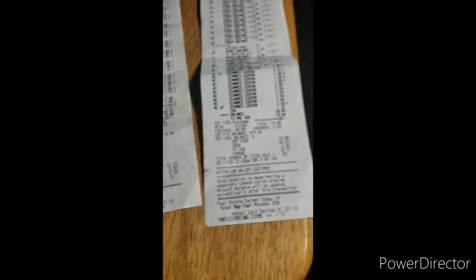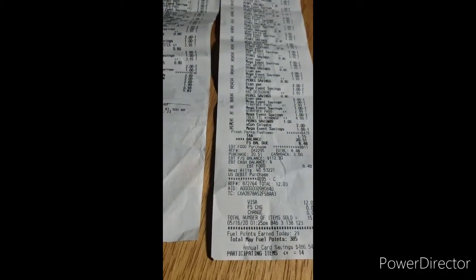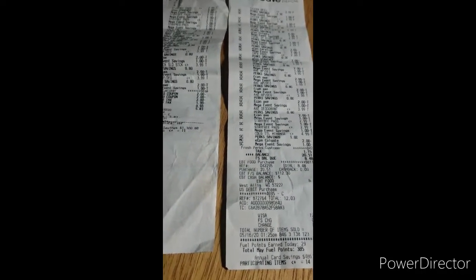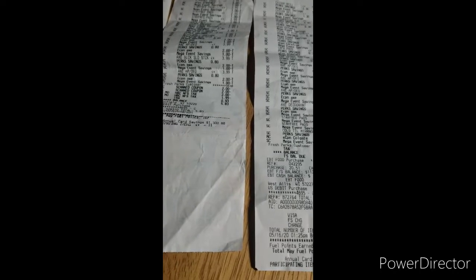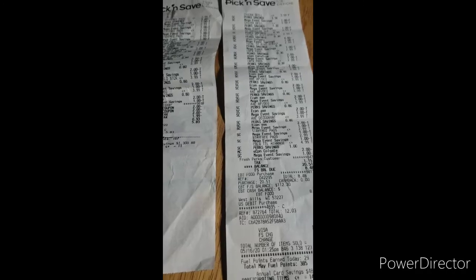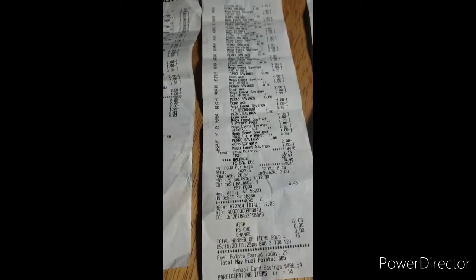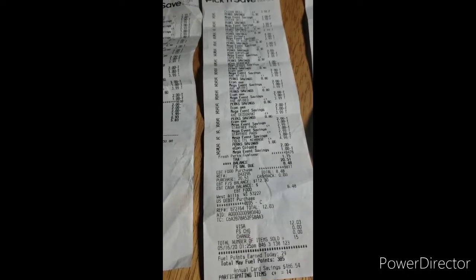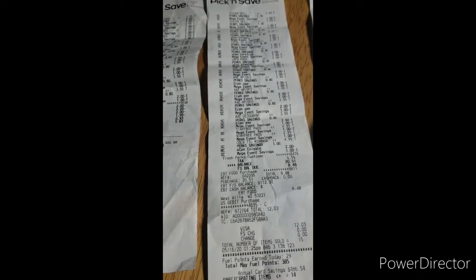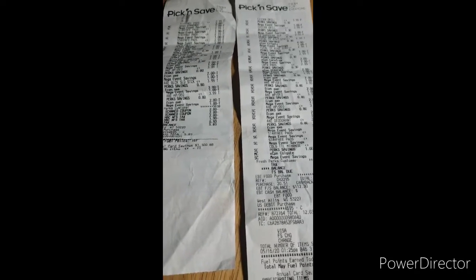In total I used three different accounts for this. I ended up paying about 25 dollars for everything, and then with my Fetch Rewards I got seven dollars and 50 cents back. Pretty good deals at Pick and Save.